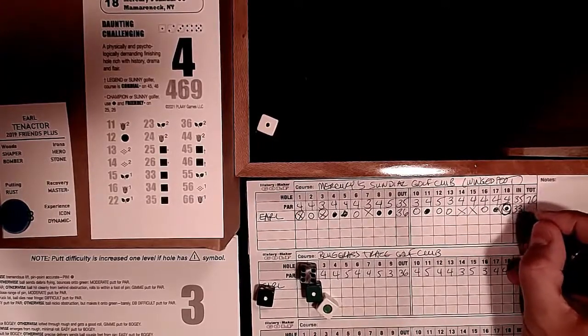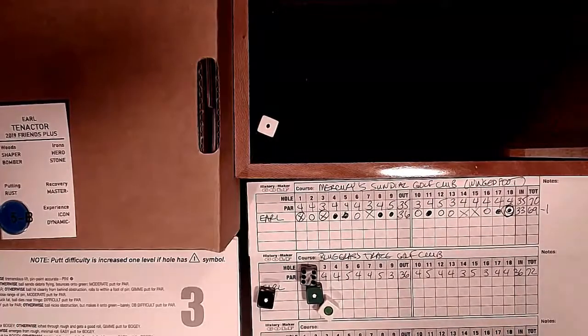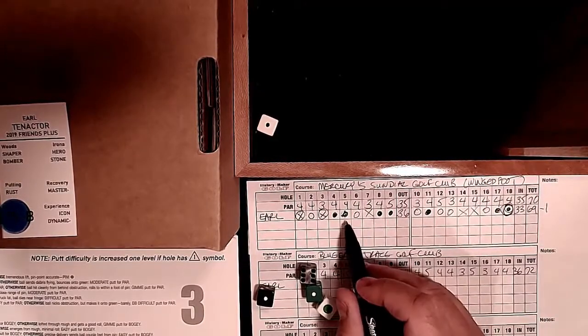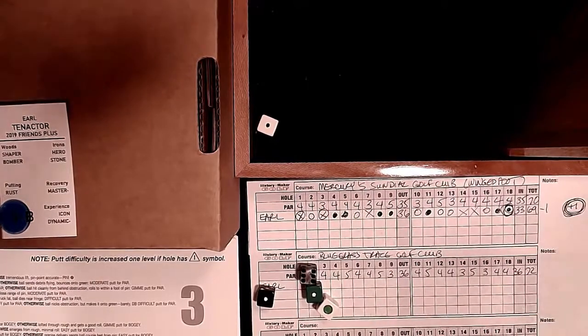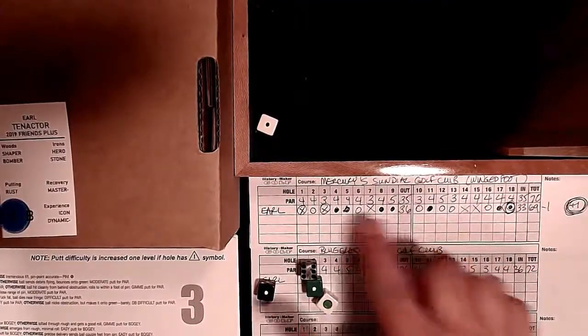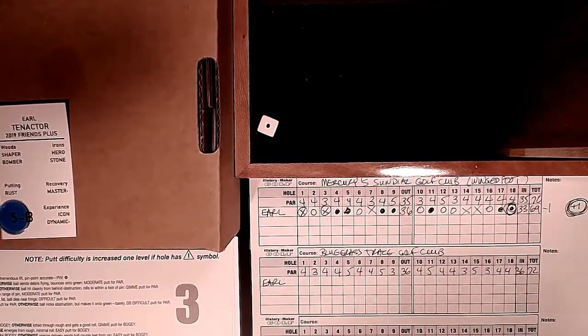We get a 33 on the front and 36 on the back - a 69, one under par. That's going to ruin my video! Maybe what this shows is you can have a decent round. To be real, if we subtract two of those birdies from the zone assist, plus one is probably the score we deserve - maybe plus two, given the blue chip assistance. Let's move on to Bluegrass Trace, the Keene Trace analog.